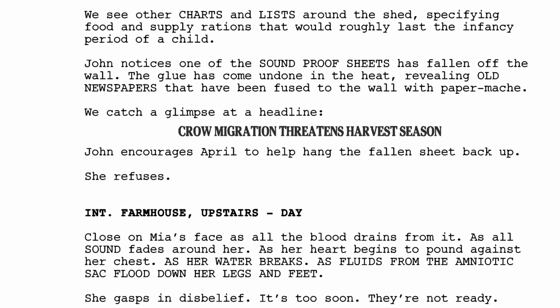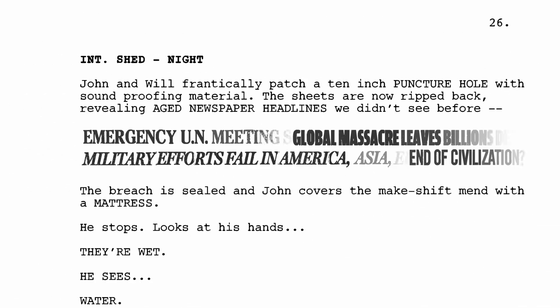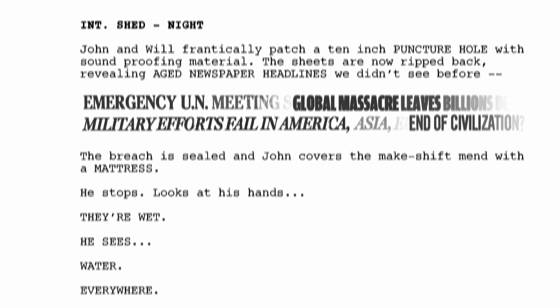Newspaper headlines, like the one on page 9 or the faded ones on page 26, are written in the font and style like they would in actual newspapers. They are attempts to draw us in and make us feel more a part of the world.